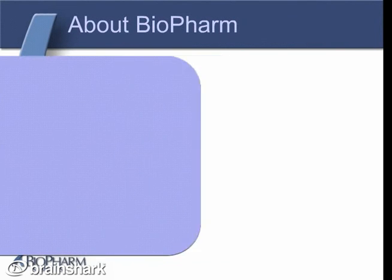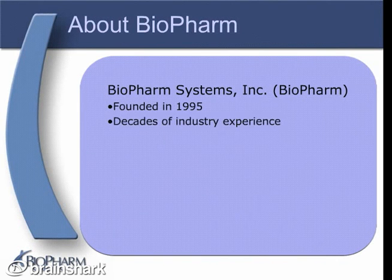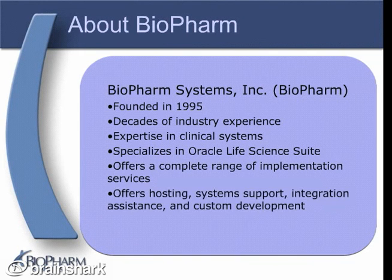ASCEND is brought to you by Bioform Systems Incorporated, a premier provider of information technology services to the clinical trials industry. Founded in 1995, our technical teams average more than 10 years' experience each in the clinical trials field, and unparalleled expertise with clinical systems in this area. We provide implementation solutions for the Oracle Life Science suite of applications with a complete range of services including installation, validation, configuration, and training. We also perform hosting services and system support for companies who find this alternative to be more cost-effective than in-house implementation and maintenance of such systems.